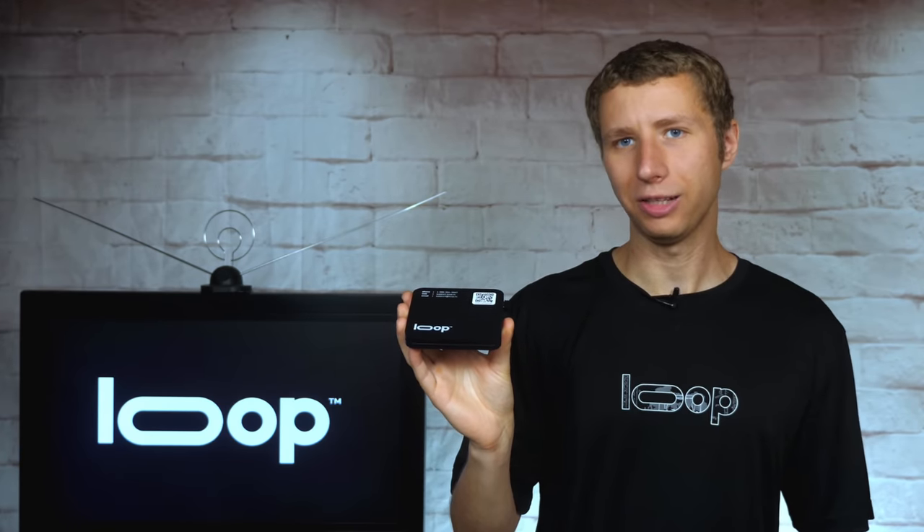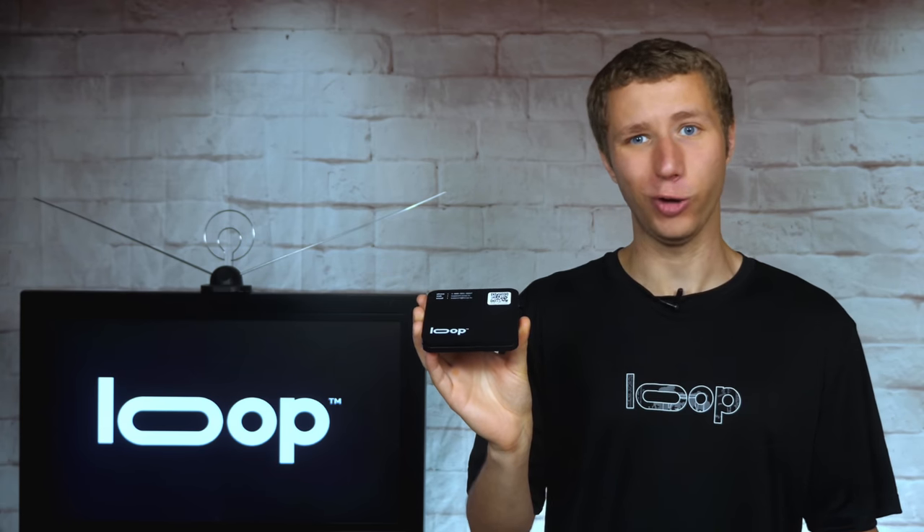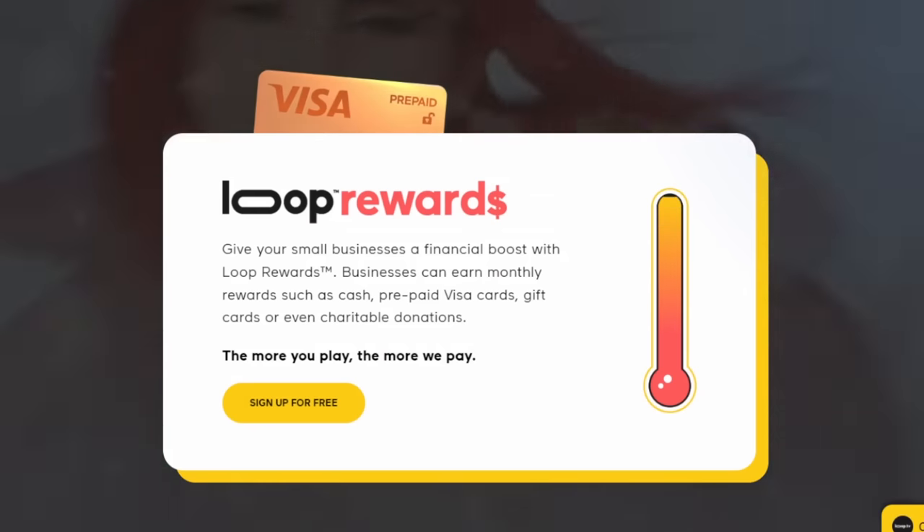Due to Loop's content licensing, Loop players can only be sent to businesses open to the public, but it's free to use. The player is free and even shipping is free. What's even crazier is that Loop can pay you if the player is running at least eight hours a day, in the form of $20 Visa gift cards.